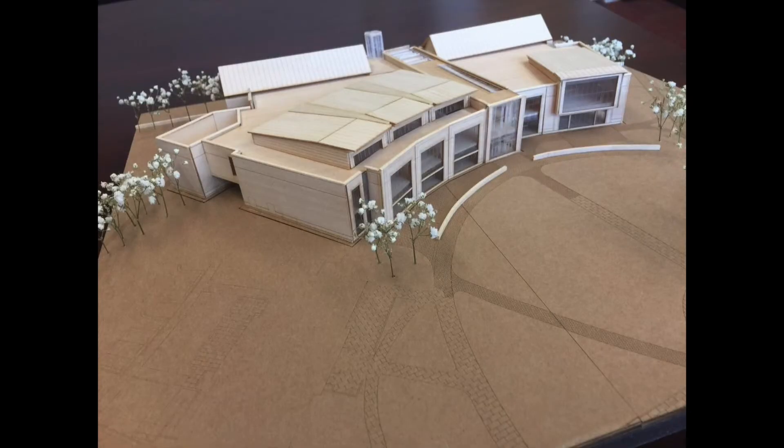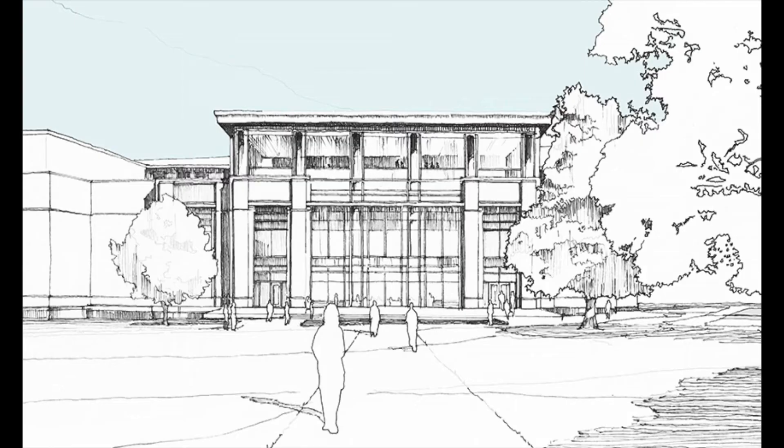Other improvements included offices for student organizations like SGA, CAB, the Campbell Times, and the Pine Burr. The building will also house other various meeting rooms that are open for public use.